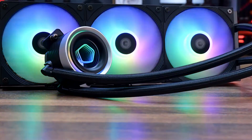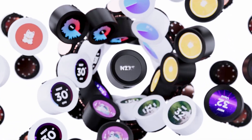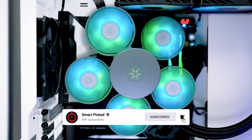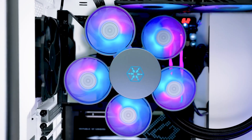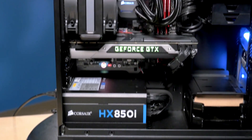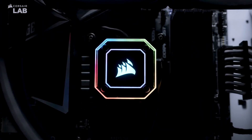That's a wrap! We trust you enjoyed exploring our selection of best AIO coolers. If you did, please show your support by giving us a thumbs up and clicking the subscribe button. Additionally, feel free to share in the comments which AIO cooler you're considering. Let's turn your choice into reality. Thanks for tuning in, and we look forward to seeing you in our upcoming videos!